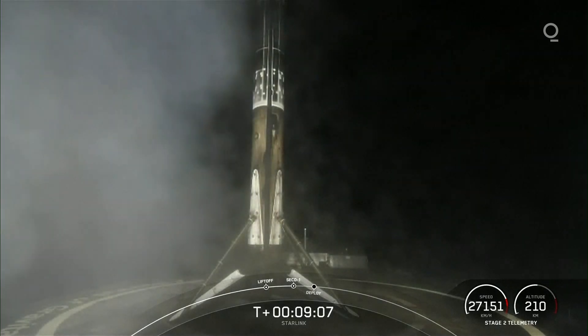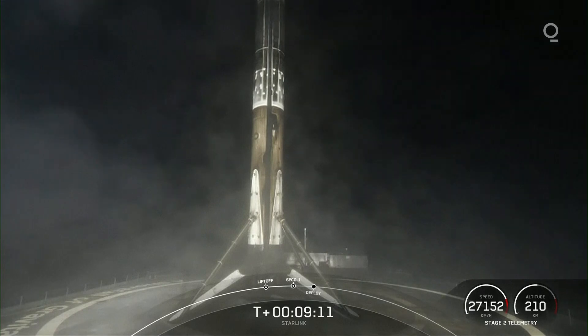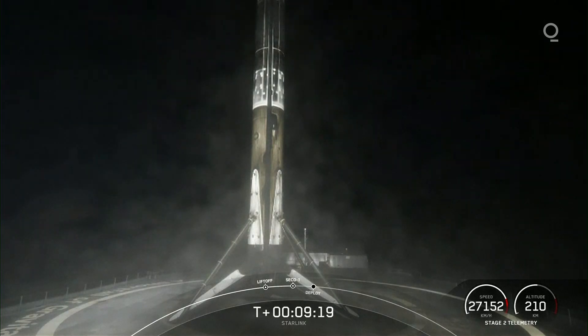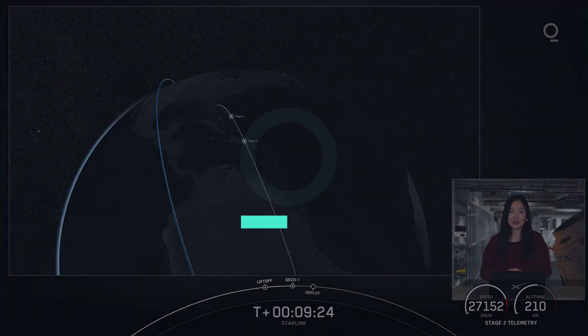We did just have the 103rd overall successful recovery of our first stage on the drone ship. Phenomenal. We did have a successful second engine cutoff, and we just got confirmation of a good orbit from Stage 2.